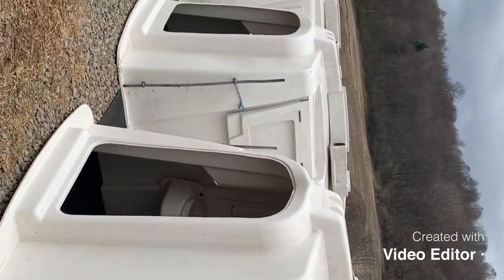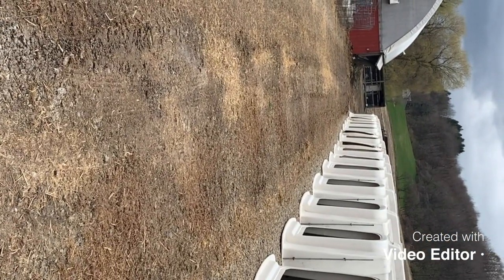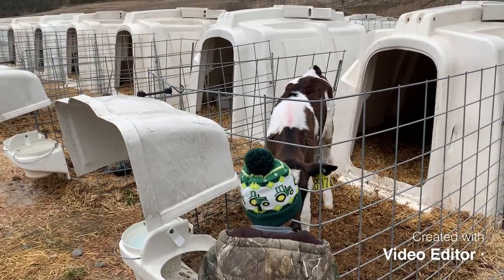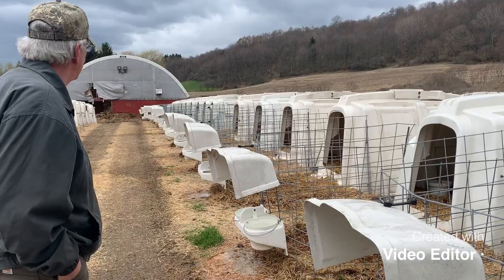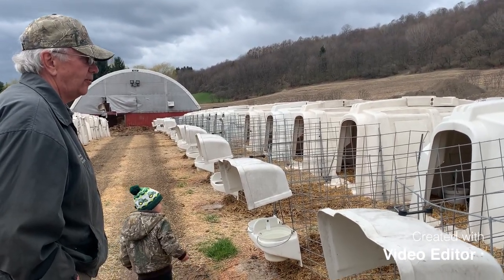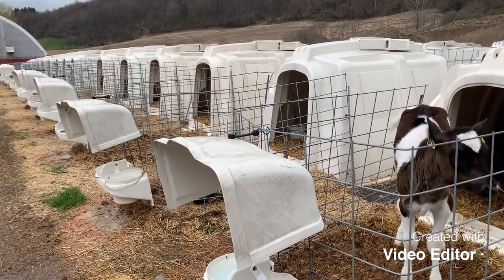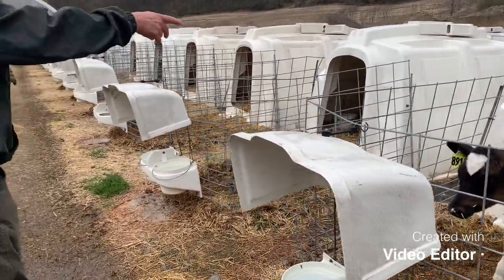They put a calf in the hutch, bed it, and put the cage back. These bigger ones are about ready to wean. They leave them in here for a little while after they're weaned so they get used to eating grain. They get little pellets — the pellets are on the inside of the huts.